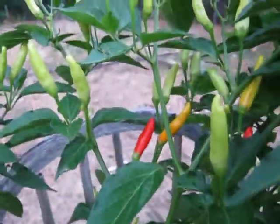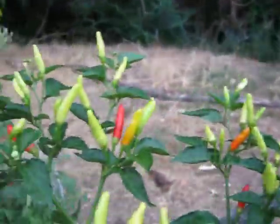This is my Tabasco plant. It is popping — tons of pods on this one.